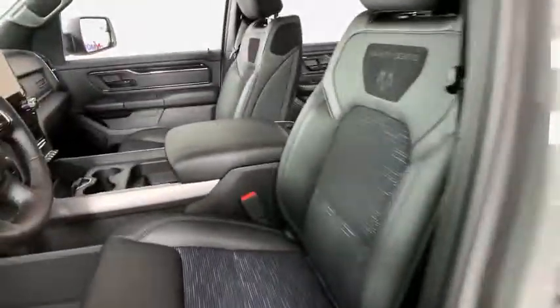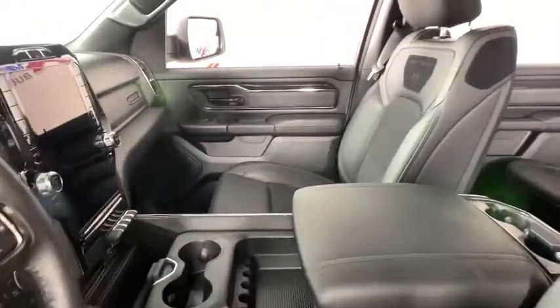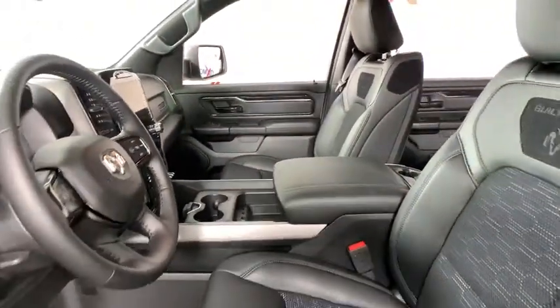Trip computer, compass, tachometer, remote keyless entry, panic alarm, brake assist, overhead console, and front reading lamps.